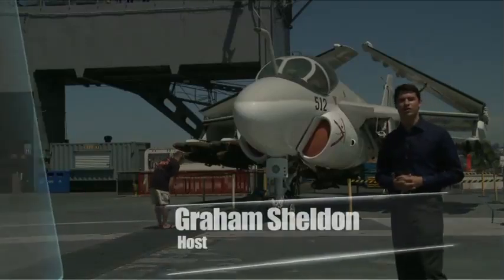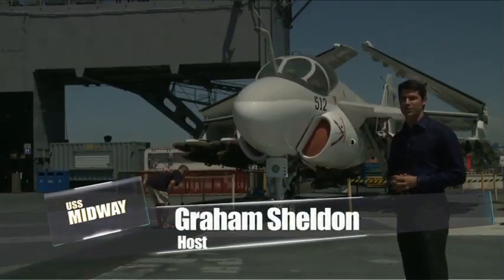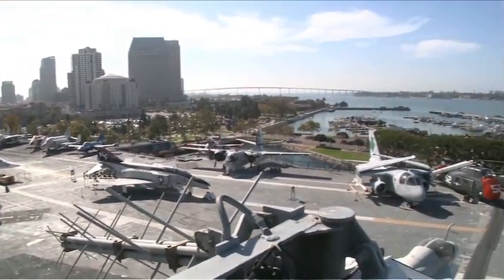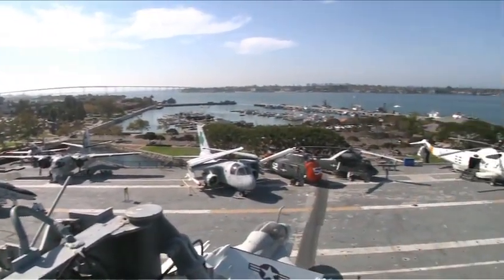I'm Graham Sheldon, and we're aboard one of the longest-serving aircraft carriers in U.S. Naval history. Join us as we go behind the scenes of the USS Midway, forever docked in San Diego, California.